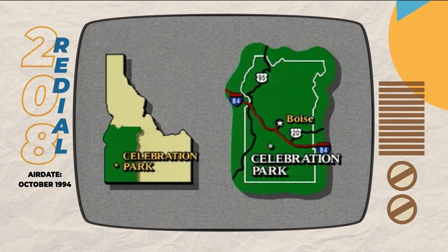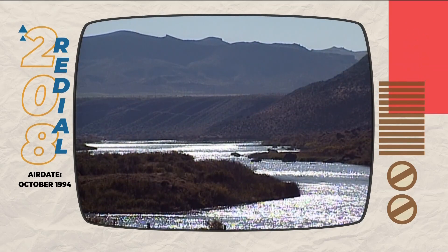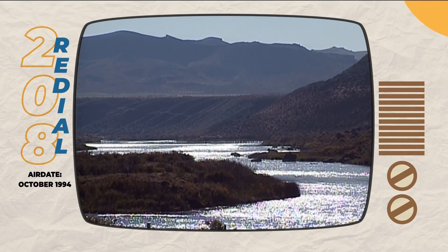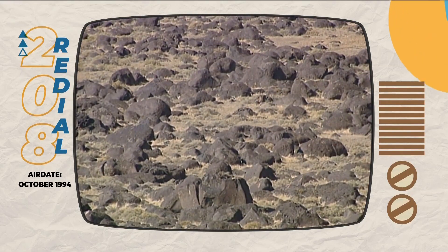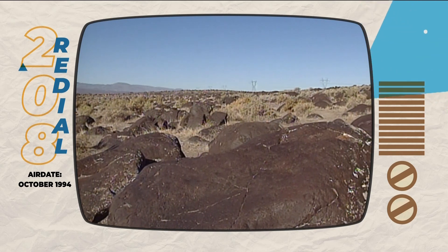Celebration Park sits at river's edge on the north side of the Snake. It's one of the many sites in Idaho where you can find petroglyphs. Between 12,000 and 15,000 years ago, the Great Bonneville Flood carried huge boulders to the area like they were pebbles. When the flood retreated, water-worn rocks stayed behind.